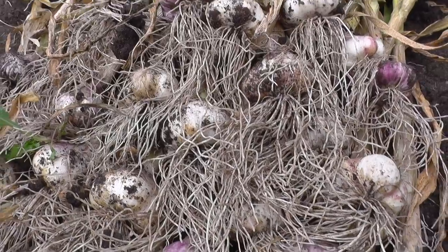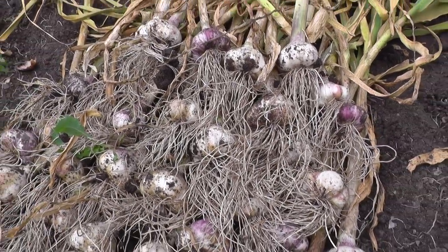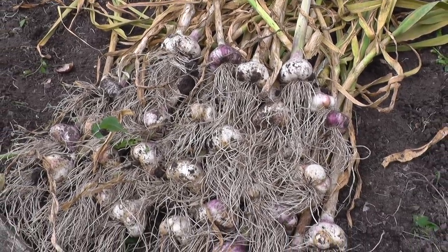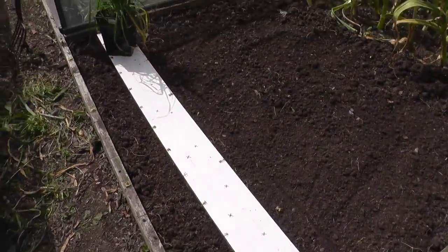That's the crop of garlic - it's a decent crop and I'm quite happy with that. What I'll do now is string it up and hang it in the greenhouse to dry. With the garlic and shallot bed cleared, I gave it a little tidy up and a rake over.